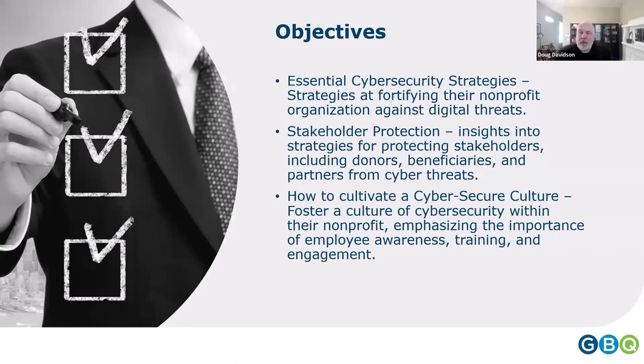The objectives today include essential cybersecurity strategies, how to protect stakeholders, and how to cultivate a cybersecurity culture. When talking to nonprofits, there are really two kinds of organizations. Some nonprofits are large entities — the way they're organized is the only difference from a for-profit business. They have large staff, a large attack surface (meaning the information assets exposed to a bad actor), and may have significant regulations.